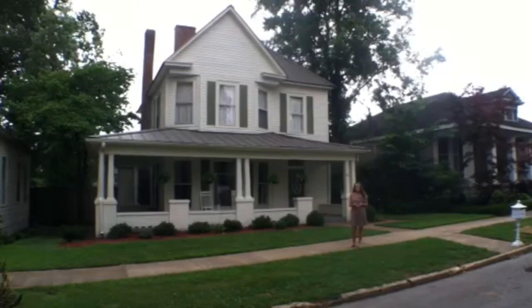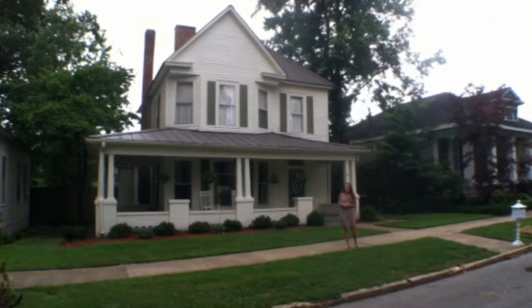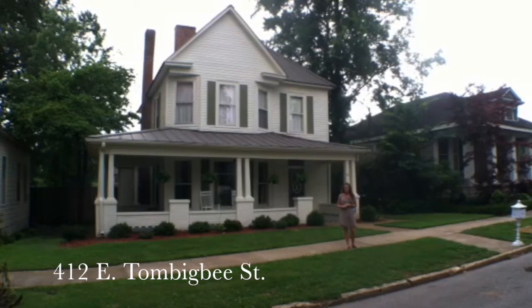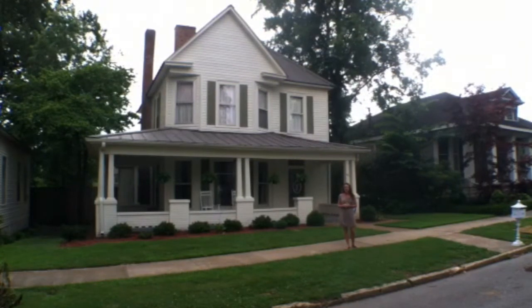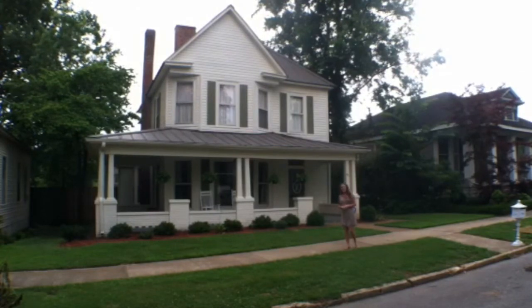Hi, this is Mary Lord with Coldwell Banker Pinnacle Properties, and today I'm coming to you from downtown Florence. We're here at 412 East Tom Bigby Street, right in the heart of downtown. We have a gorgeous historic home here that I would love for you to come and see. Let's go inside and take a look.